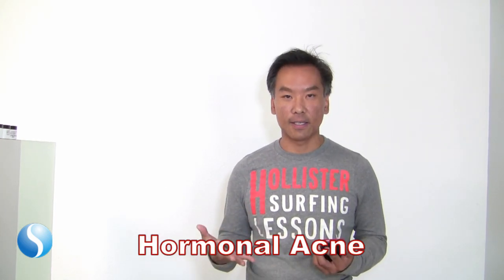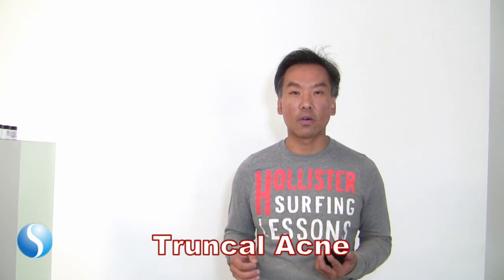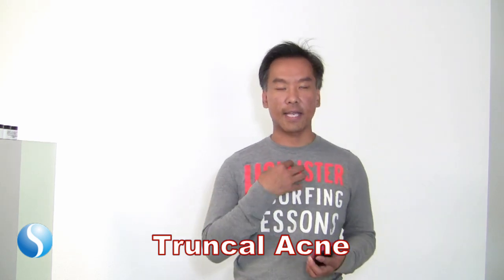Fourth is hormonal acne. Fifth is truncal acne — some people have acne and scars on the front of the chest, and some people have it on the back all over, and it leaves a lot of scarring.